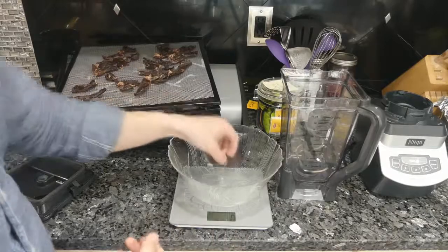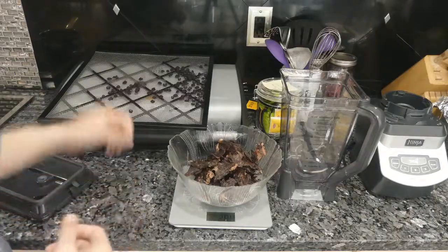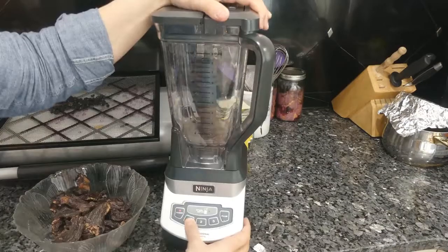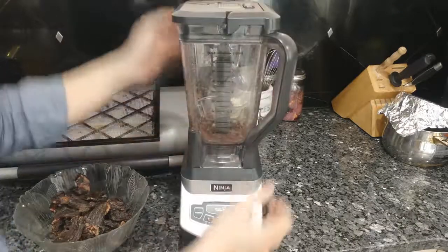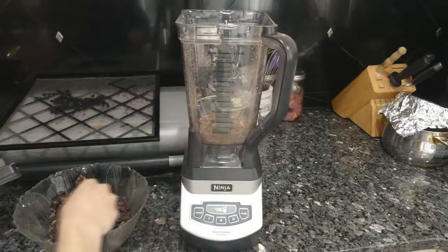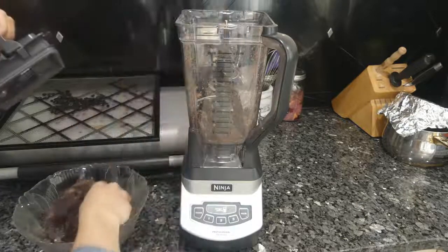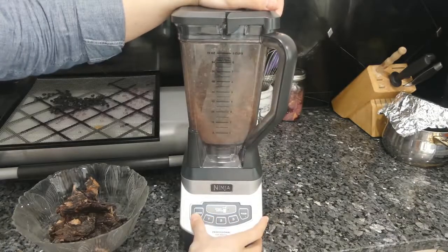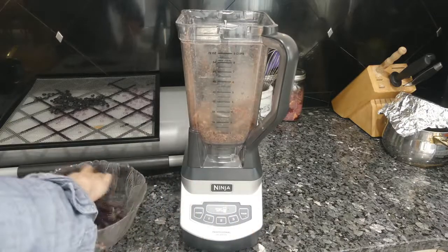So first I'm going to weigh out how much beef I have — 284 grams of beef, so we'll add 142 grams of fat after we blend this up. Let's put in a couple pieces at a time. This is definitely something I would bring to a butcher shop if I was doing this in high volume. Let's try putting a bunch in. I think I definitely have hearing issues after that, but it worked.